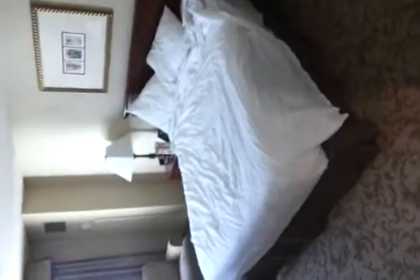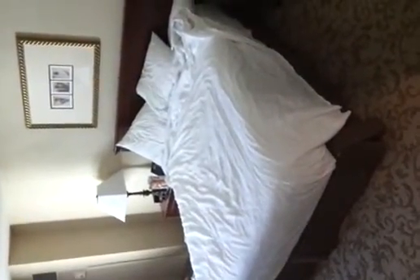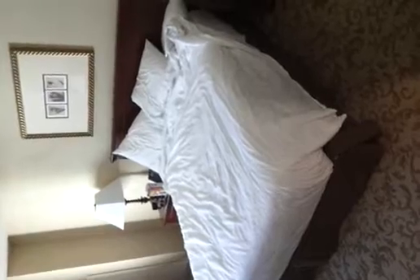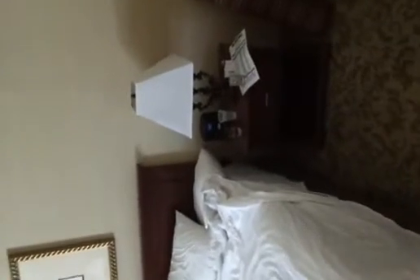Coming into the room you see the huge bed — the beds are actually very comfortable. You can get it in a king, two queens, or two doubles. Some of the furniture in my room is a little old, but I've stayed here before with newer furniture. It does have an iPod dock in case you want to party.